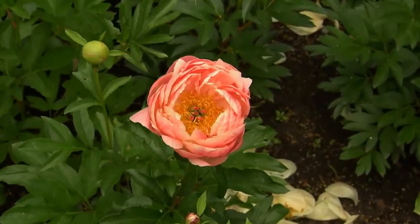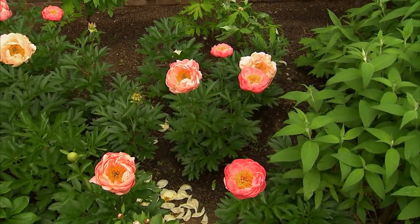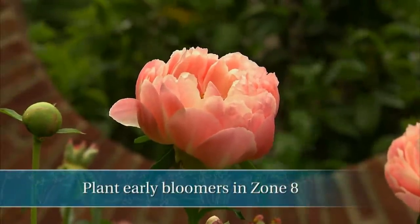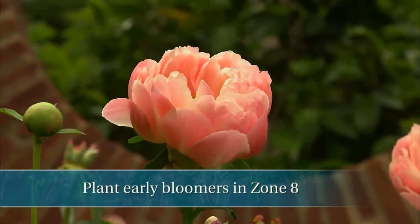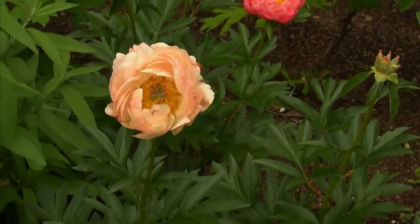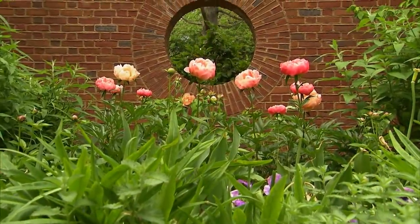Another reason peonies may not bloom is that you've got to live in the right place. The deep south is not a great place for peonies. If you live in zone 8, I recommend trying peonies that are early season bloomers, as they tend to do better than mid and late season bloomers. With herbaceous peonies you can choose early, mid and late season bloomers. If you live in an area where you can have all three, plant some of each so you can extend the bloom time for an entire month. They're such an exquisite flower.